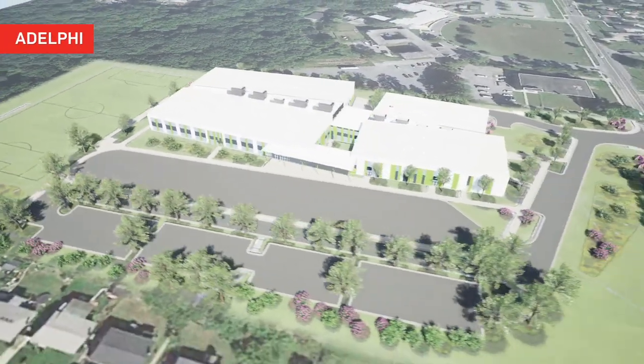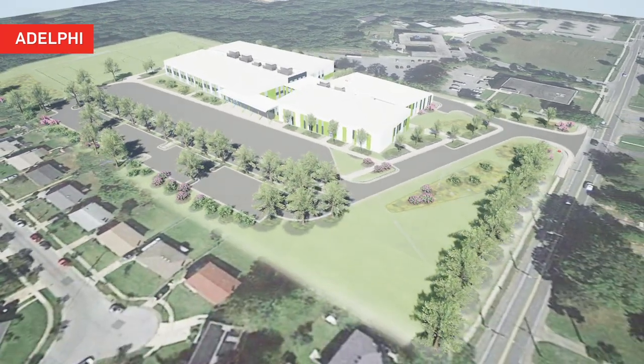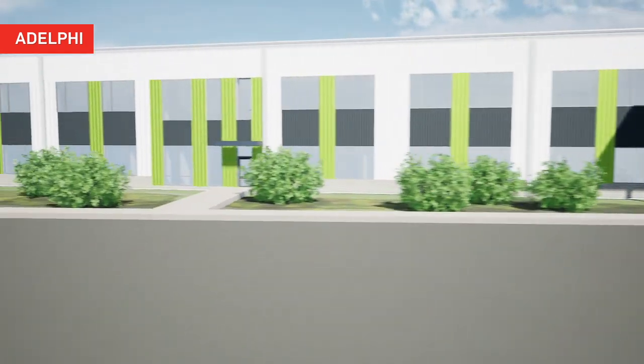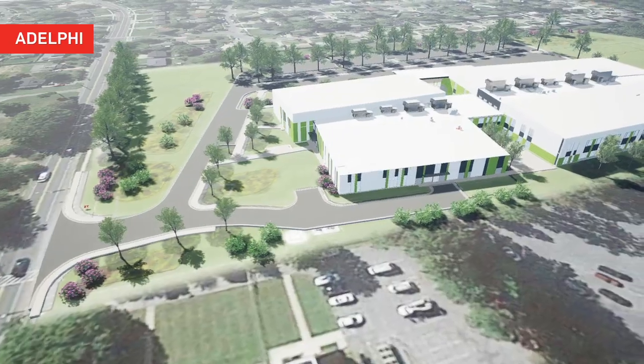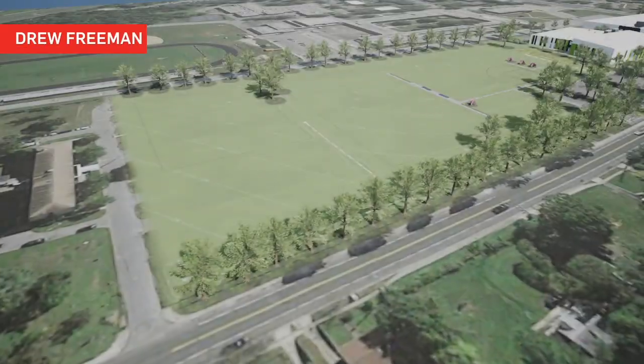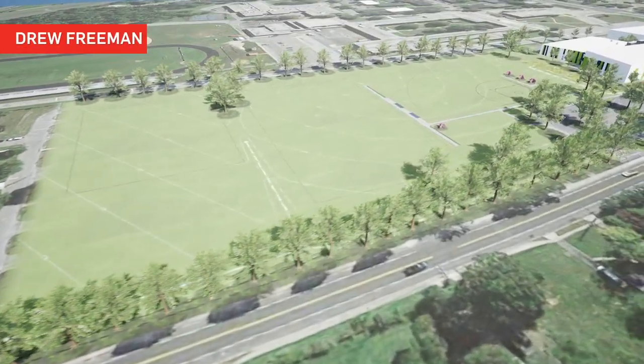The sites and low profiles of the four two-story middle schools maintain a relationship with the surrounding community. The exterior materials are consistent from one school to the next with timeless architectural design and modern materials. The sites maximize outdoor athletic areas based on program need and available land.